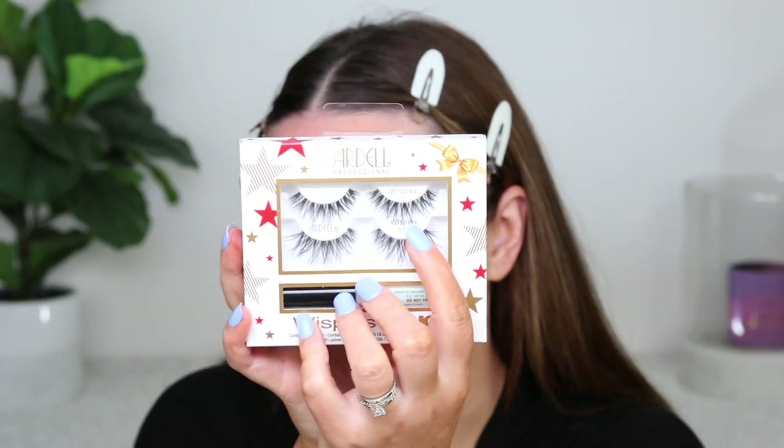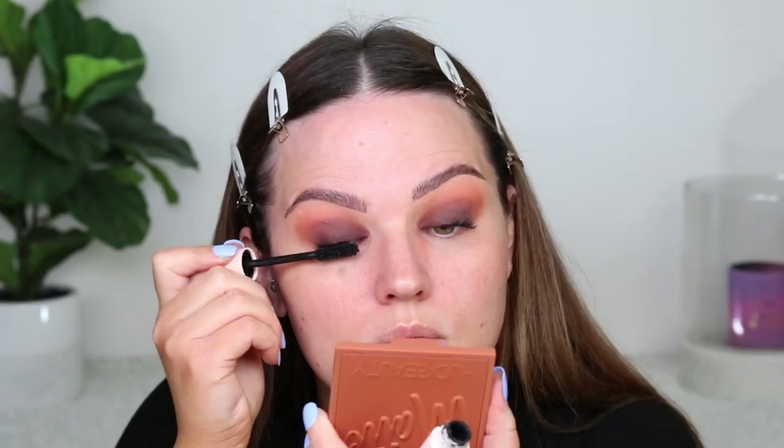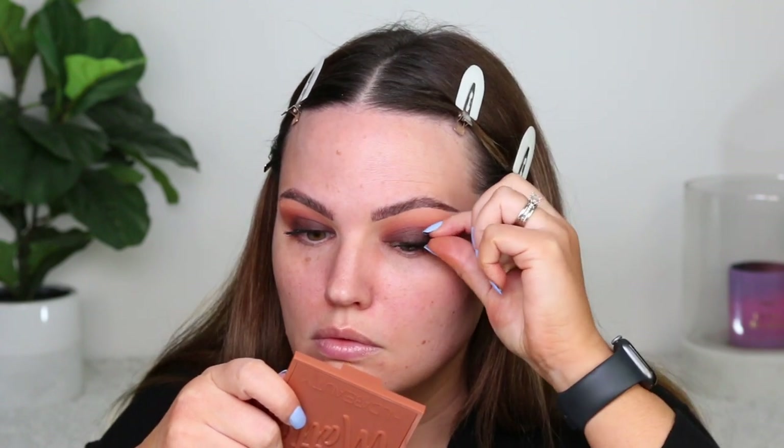I feel like I need to balance this look with some bigger eyelashes than I typically go for. Normally I really love a wispy style from Ardell, but I'm going to try out the 113s, which are just a little bit longer. Quick curl to my lashes, coat of mascara, and then we're going to pop on the lashes. A brown smoky eye has been a long time coming with these warm tones.